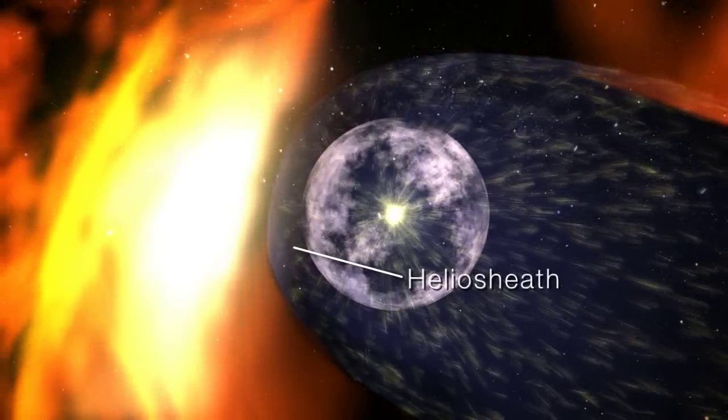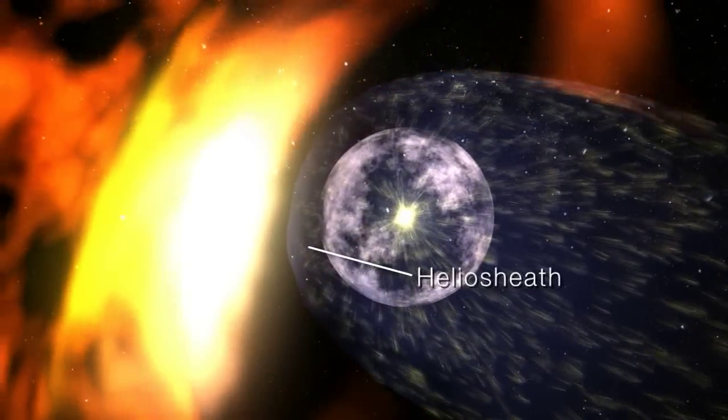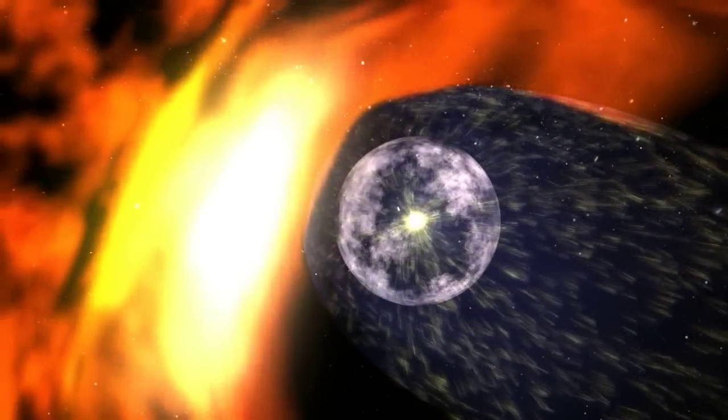Outside this is the heliosheath, where the solar wind slows to a stop and the magnetic field is bent back by the ionized interstellar wind.